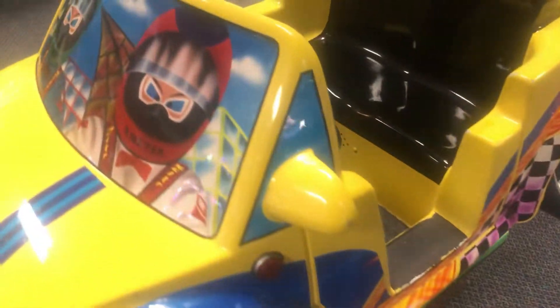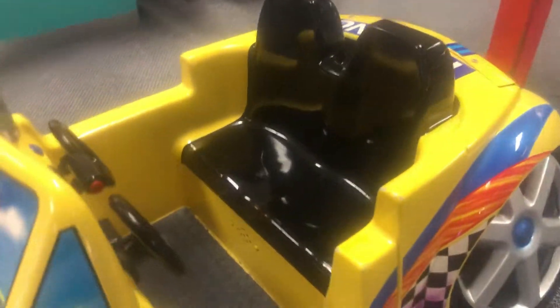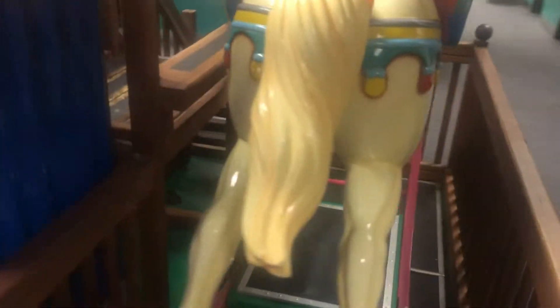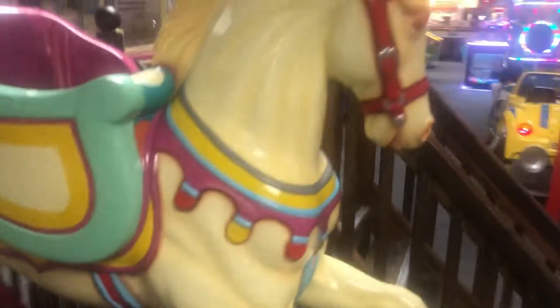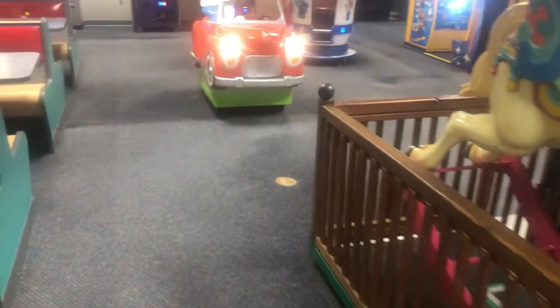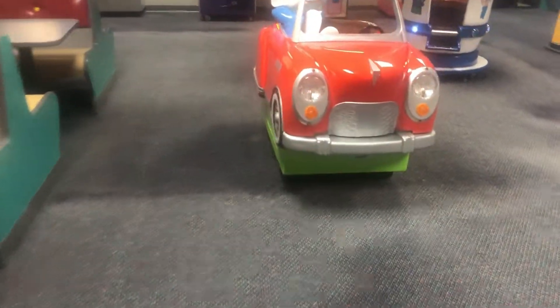Here is a car ride, I don't think I've ever seen this one before, that's really cool. Here is the Barney ride. Here is a small horse ride, I don't think I've ever seen this before. That's pretty cool. And you can see that this is a very big location. The games and attractions are very well spread out.